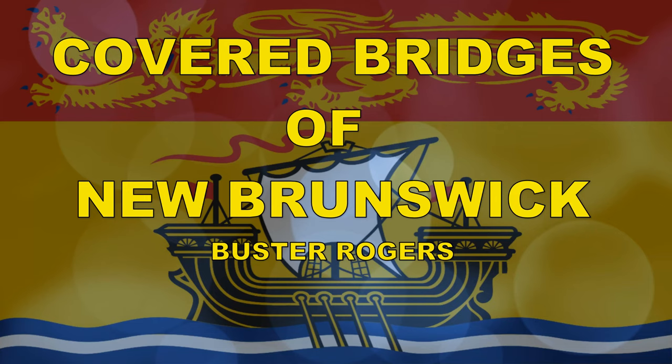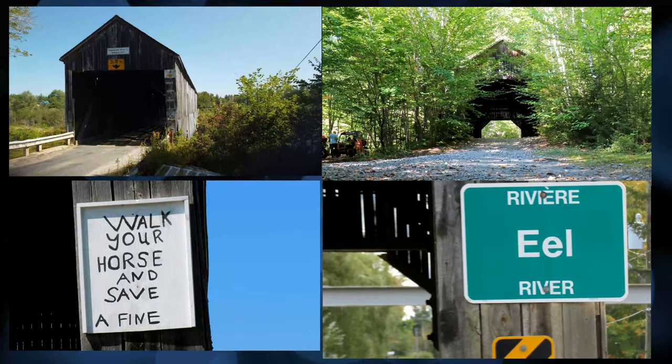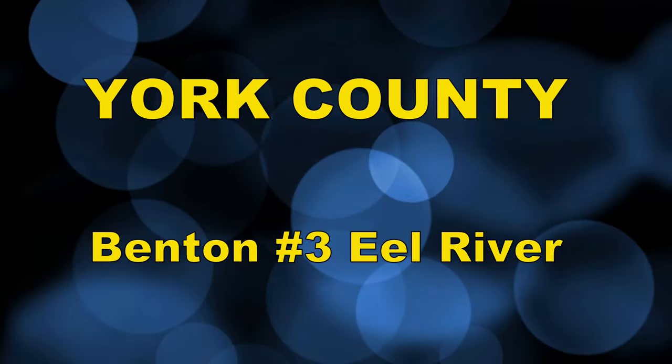Thank you for tuning into my channel. I hope you enjoy these four bridges. Please join me now for episode 11: the Benton Bridge in York County.